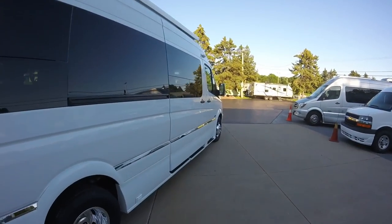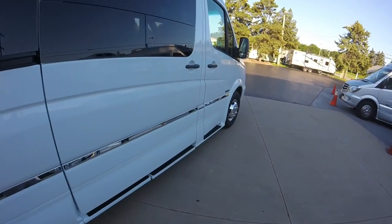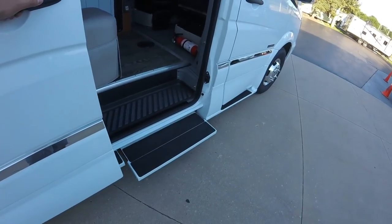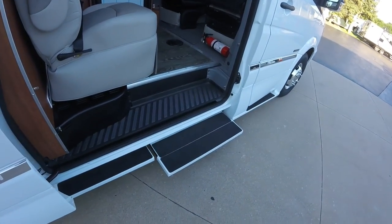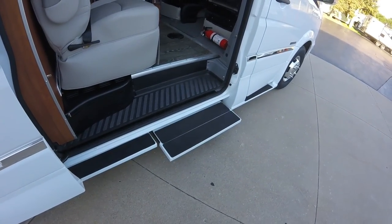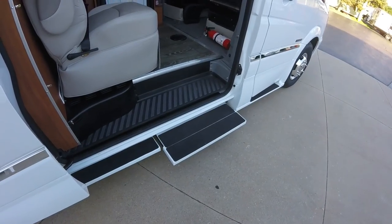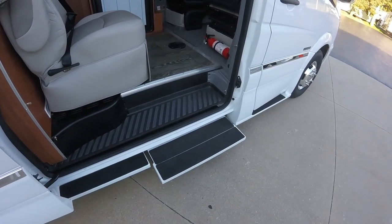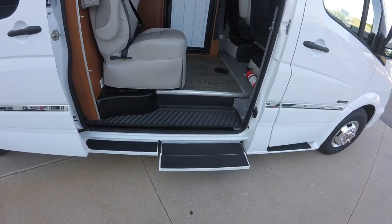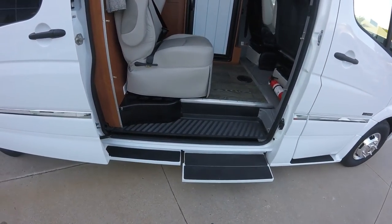As we get over here to the entry space, you'll notice it has a power step. Many of their competitors just put a giant running board out here, and we see them all the time coming through after people have used them — they're damaged because they stick out so far. So having a power step that retracts will be very handy throughout the life of the coach.